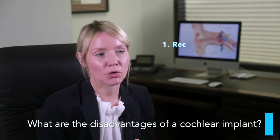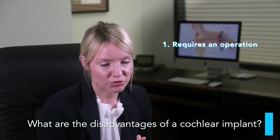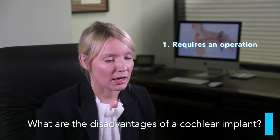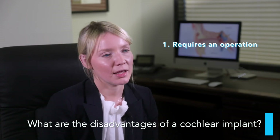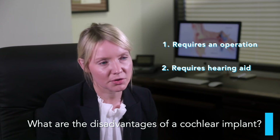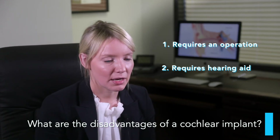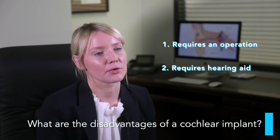It does require an operation, which I think of as a medium-sized operation. You'll normally spend two to four hours under an anesthetic, and you'll either go home the same day or the next day. It does require you to wear a device on the outside — it's slightly different than a normal hearing aid, but it has the microphone that allows us to pick up sound and a lot of the computer processing that helps the electrode process the sound.